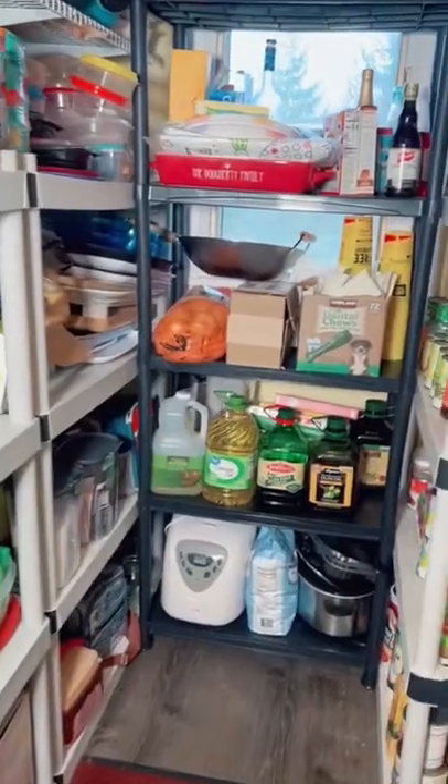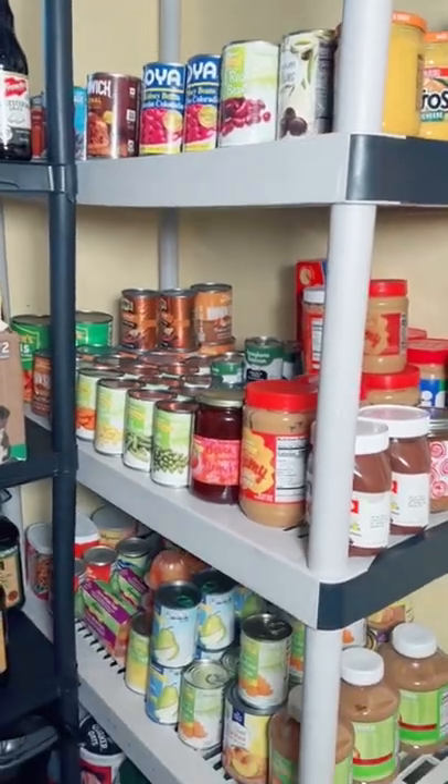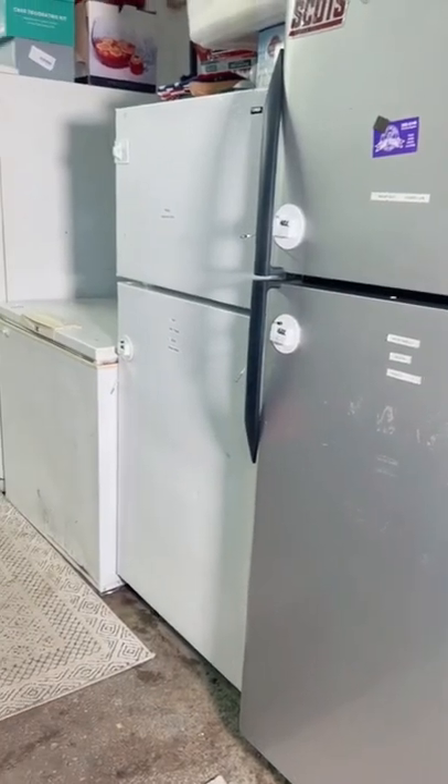On the other side of the room we have shelves organizing our canned beans, veggies, and fruits. Down there is some broth. There's also a shelf in the garage for more boxed and canned items.